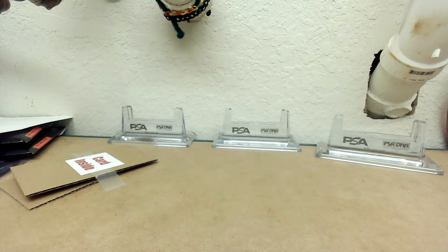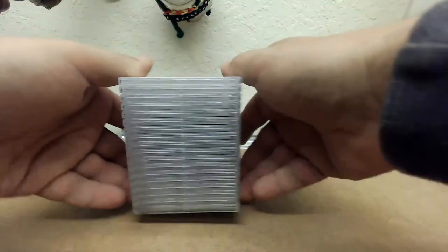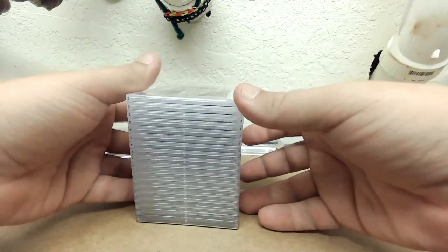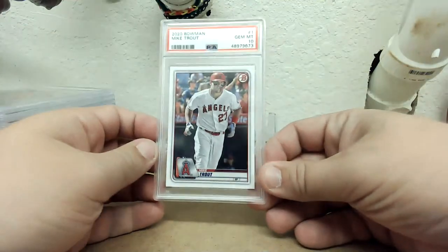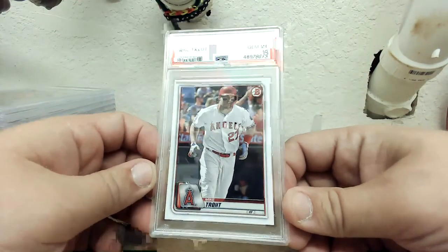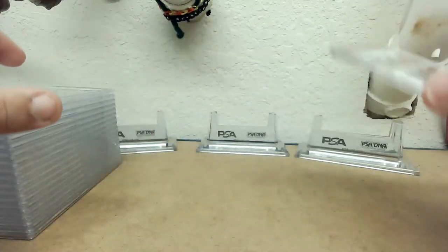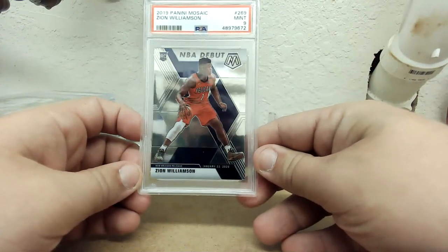That's the risk you take when you set minimums. Most of that stuff isn't going to be worth having as an 8 because if you're planning on selling it you probably get more for it raw. For ultra-modern stuff I put 9 minimums unless it's something condition sensitive. I'm not sending stuff expecting an 8 — I'm sending most of it expecting a 9, and for rookie stuff I'm expecting a 10, though I'm okay with nines in most cases. A 2020 Bowman Trout, Gem 10. A Zion Mosaic NBA debut.